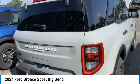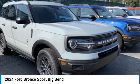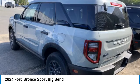Stability control, tire pressure monitor, and daytime running lights. Searching for a dependable vehicle that looks great too? You found it — so stop in today.